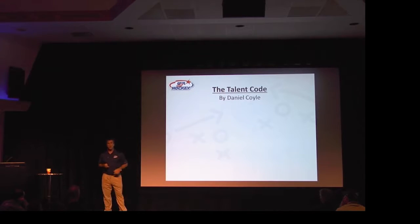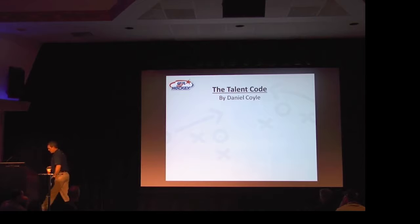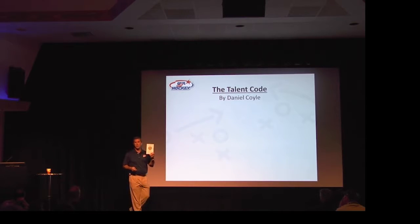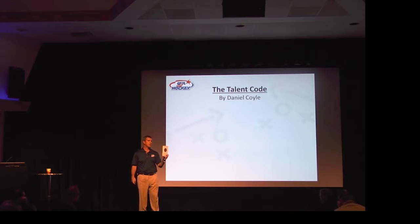How many people have heard of this book, The Talent Code? It's a fabulous read, and this is it right here. Over the next few slides, we're going to talk about this book, because it talks all about skill acquisition.